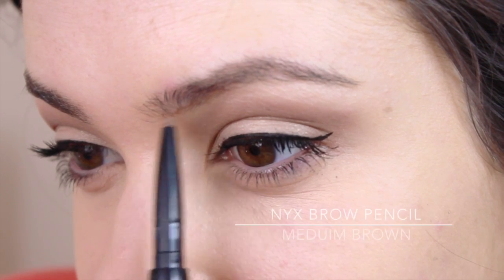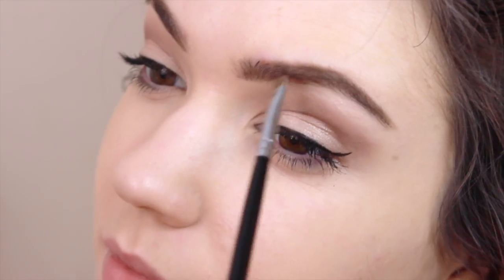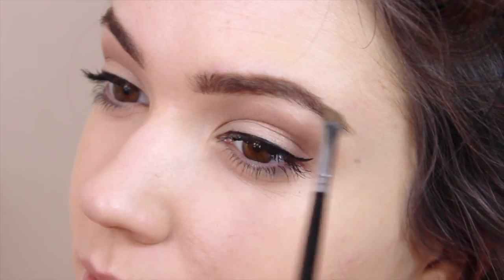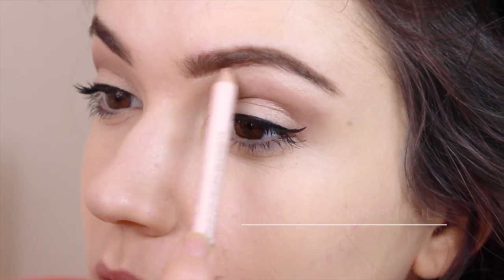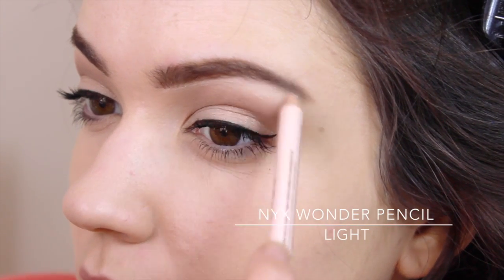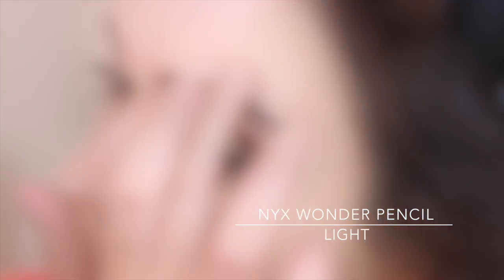Moving on to brows, I outline them first and then slightly fill them in. I'm a little obsessed with brows at the moment because it's such an easy way to look done and polished. If you want me to do a five-step tutorial on how I do my brows, just let me know. I also use a highlighter just around the edge for that clean finished look.